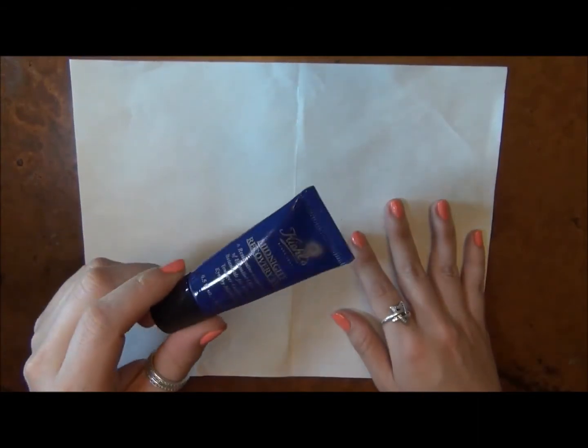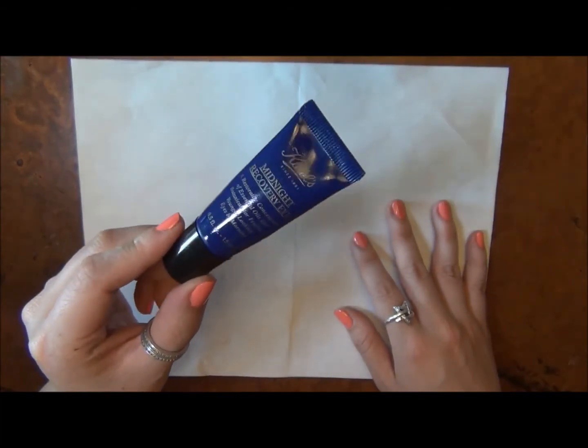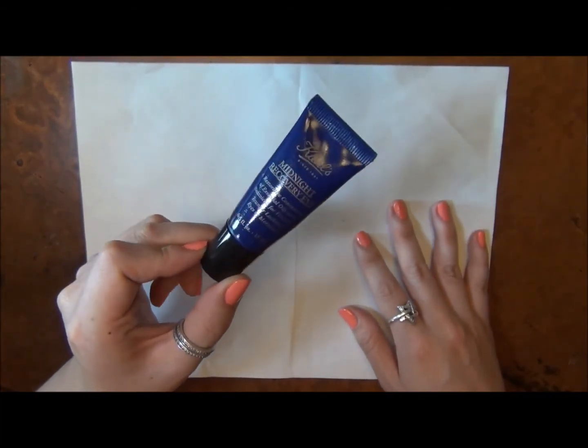These are kind of the last eye creams I have to cover, but this one I've definitely repurchased and really do enjoy using every night.